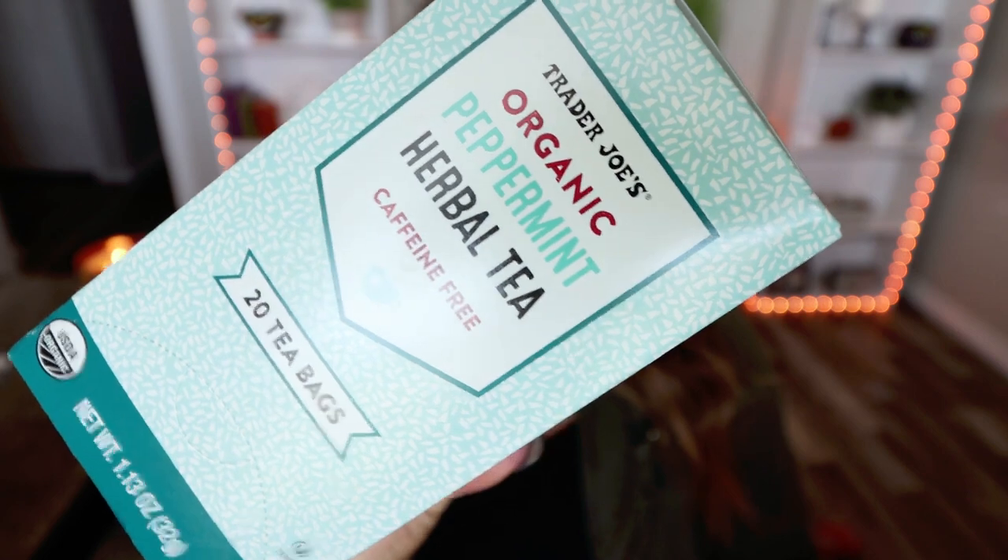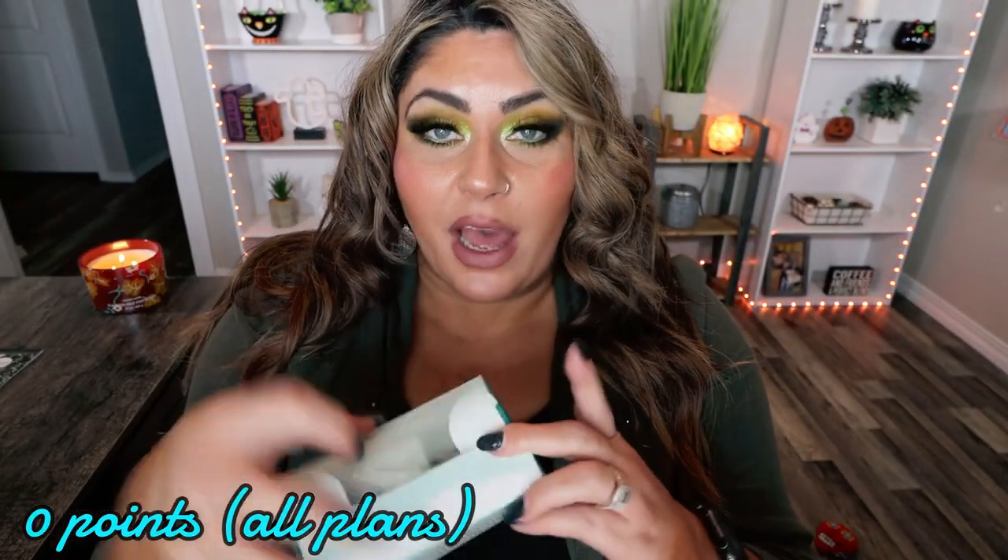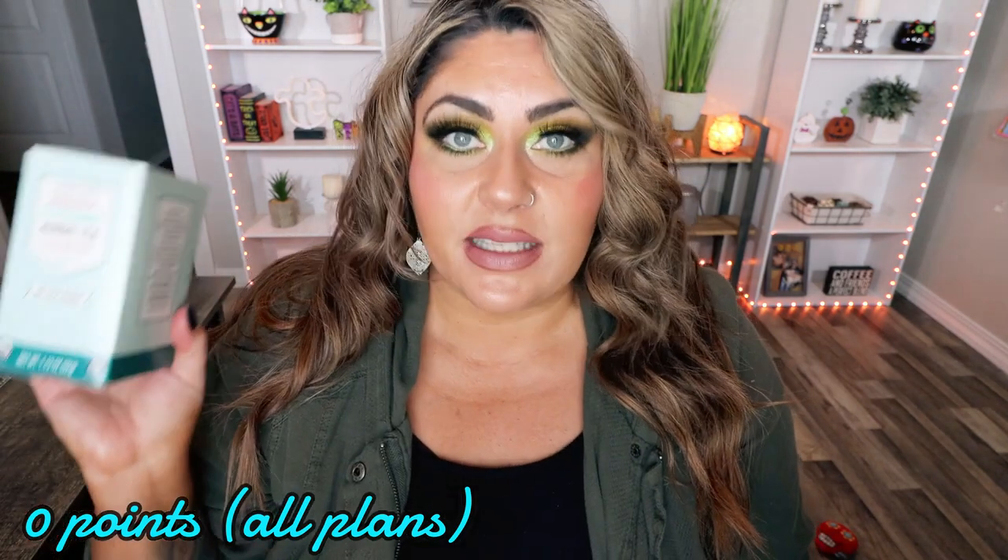Next is this Trader Joe's Organic Peppermint Herbal Tea — I'm almost out of it. Sometimes I'm cold during the day and I just want something warm that's zero calories and zero points. This tea is delicious. I love that it's organic and it has the perfect peppermint flavor. It's really affordable — just a couple of dollars for 20 tea bags. If you love peppermint tea and have a Trader Joe's near you, definitely pick this one up.